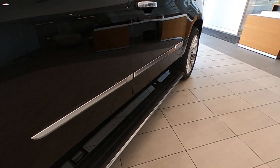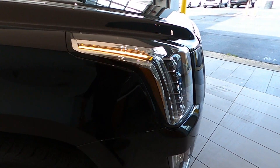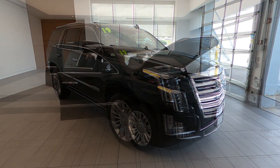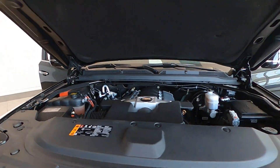It features a 10-speed automatic transmission and four-wheel drive. Among its options and equipment, it is Bluetooth ready, has multiple USB ports, and is equipped with 22-inch 9-spoke Cadillac wheels with chrome inserts and ultra-silver metallic finish.